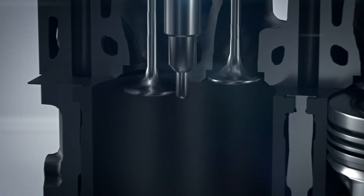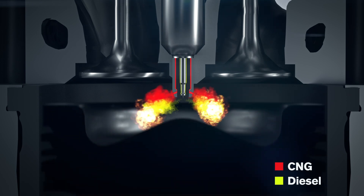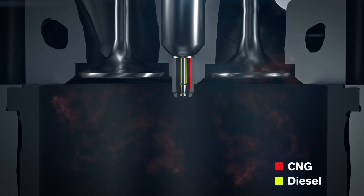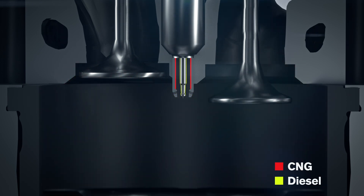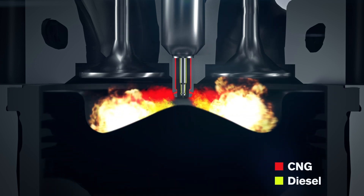In order to ignite the gas, a very small amount of diesel is needed. The smart fuel injector uses concentric needles to enable diesel and gas in the same injector. The pressure ignites the mixture and the engine starts running.